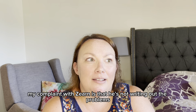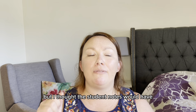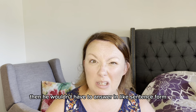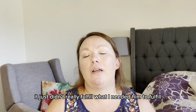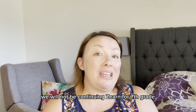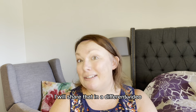My complaint with Zern is that he's not writing out the problems. It does have student notes, but I thought they would include problems for him to do. A lot of times it was asking questions he wouldn't have to answer in sentence form, which didn't really fulfill what I needed. Hence the IXL and digging into those pieces as well. We will not be continuing Zern for seventh grade — stay tuned for a separate video on what we're going to do for seventh grade math.